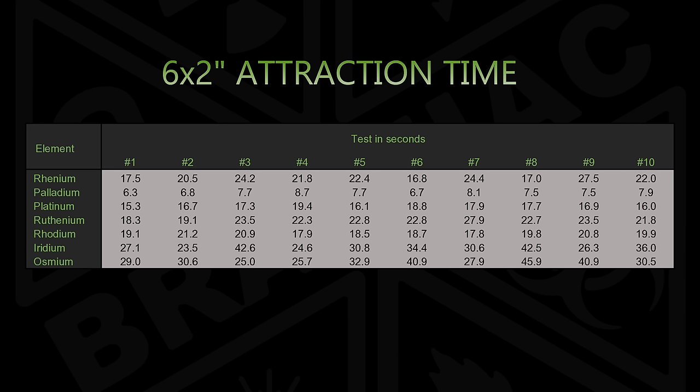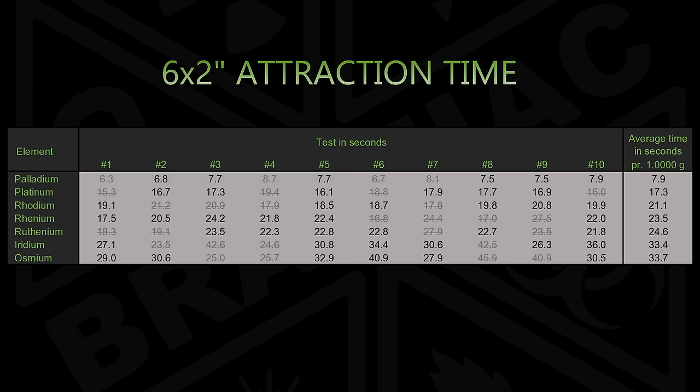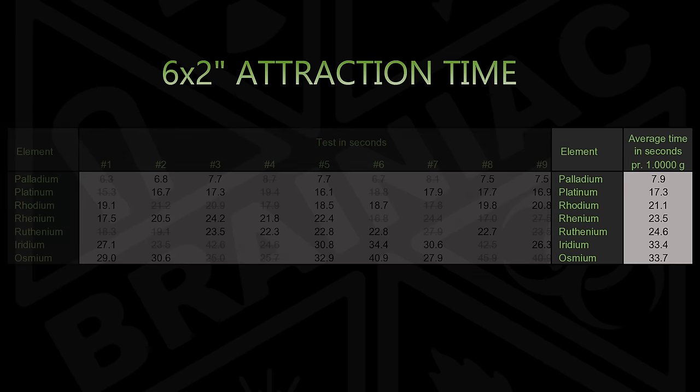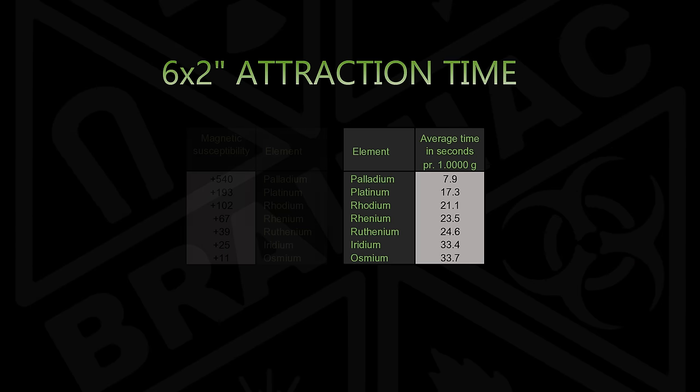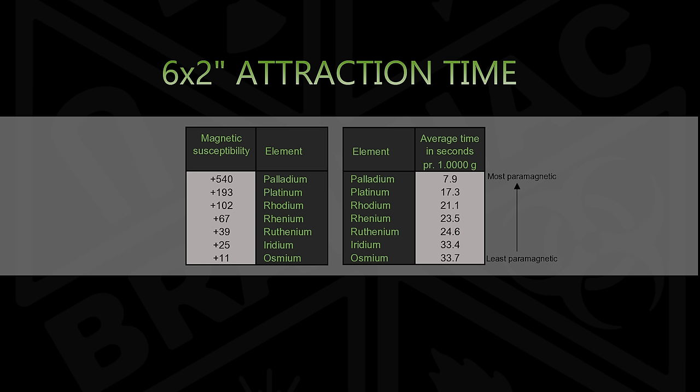Here are the 10 times for each element, except the diamagnetic silver and gold which repel a magnet and are disqualified. The times are scattered, so I cleaned them up by removing the two fastest and slowest times for every element. The average of the six remaining times makes it easier to see differences. Sorted from fastest to slowest and adjusted for slightly different weights — physics doesn't scale well, but this is better than not correcting at all — the elements are at least in the right order. It's nice to confirm the scientific values in a simple home setup.